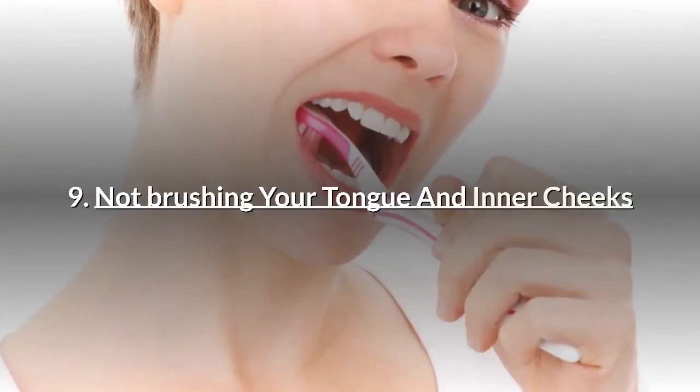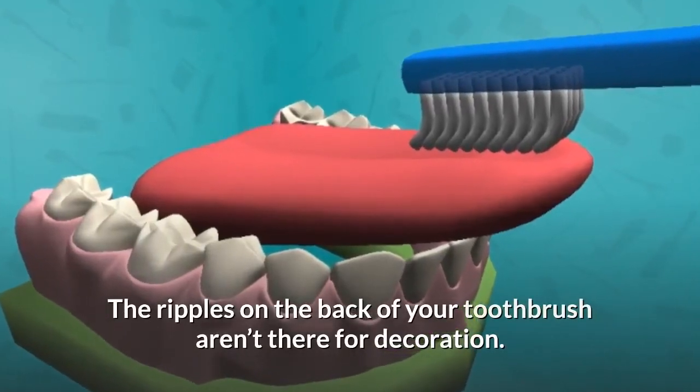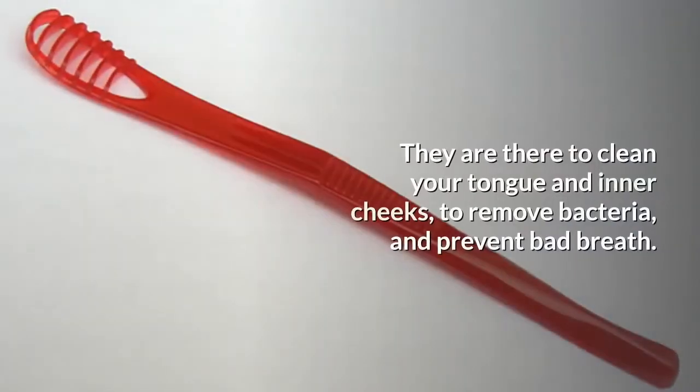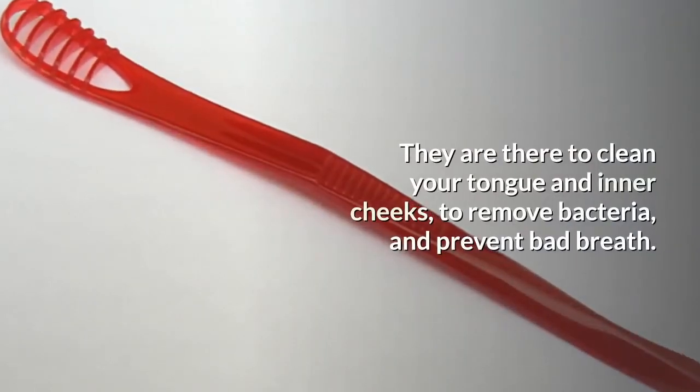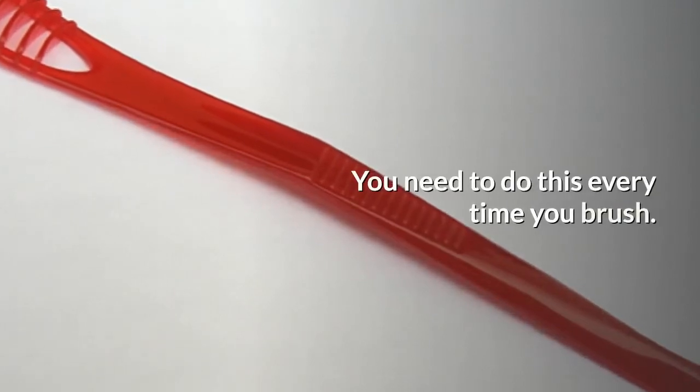Number 9: Not brushing your tongue and inner cheeks. The ripples on the back of your toothbrush aren't there for decoration — they are there to clean your tongue and inner cheeks, to remove bacteria and prevent bad breath. You need to do this every time you brush.